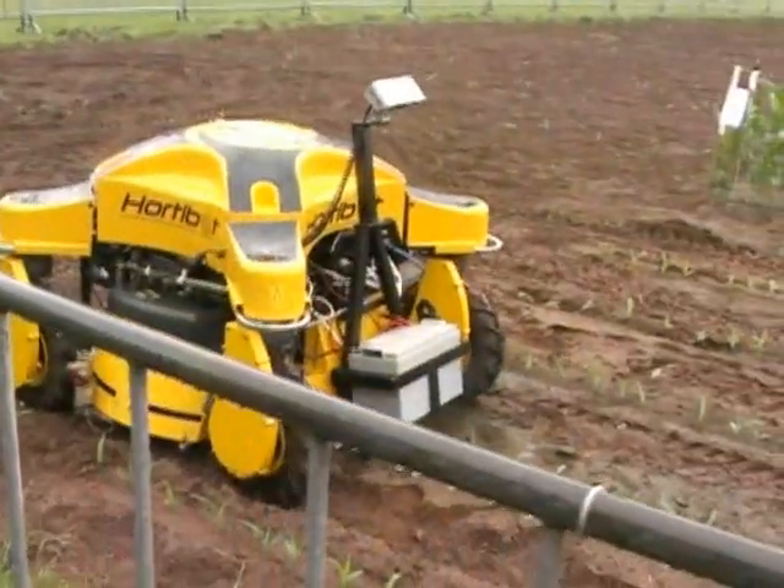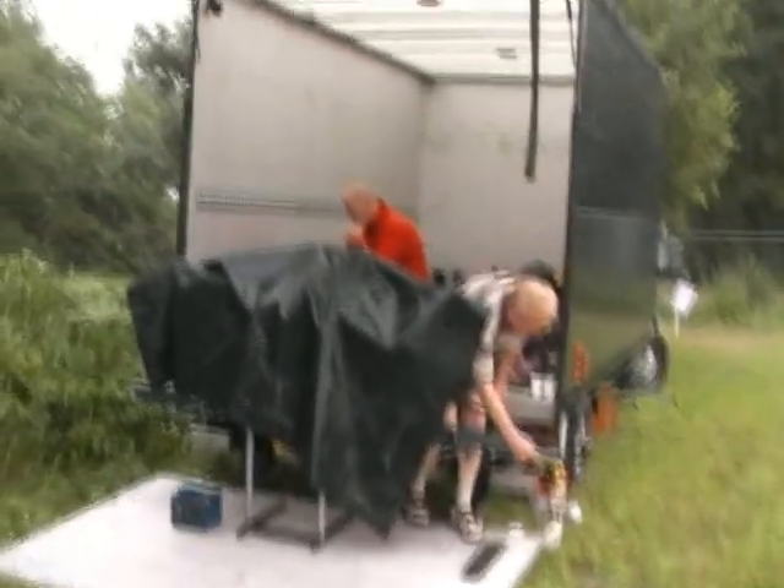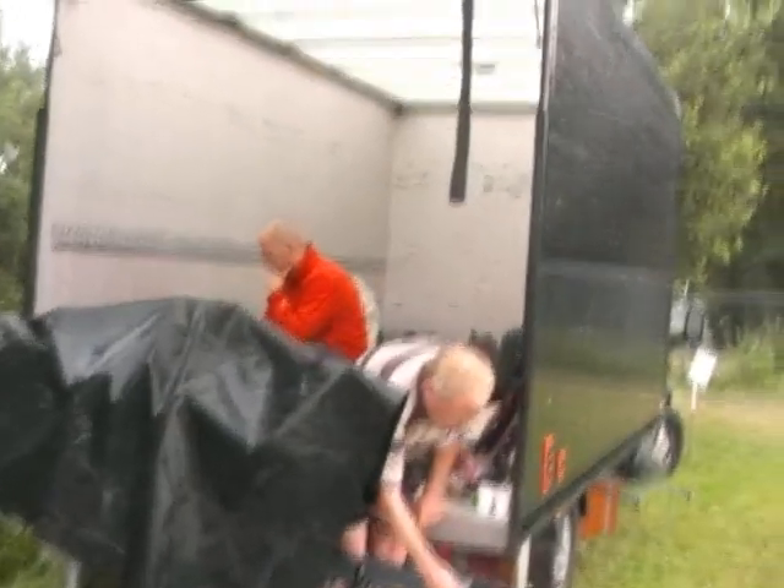It's raining! So Kjell is struggling from inside the truck now. He is very close to having a solution, he claims.